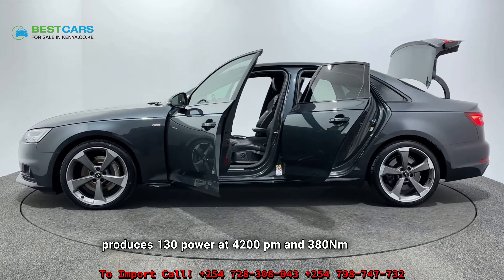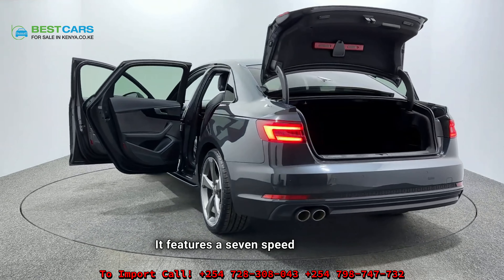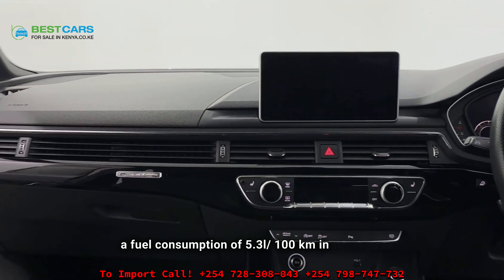The Audi A4 TDI Quattro S Line is a luxury sedan that offers a blend of performance, comfort, and style. The car is designed to be both classy and sporty. It comes with LED headlamps as standard for 2023.